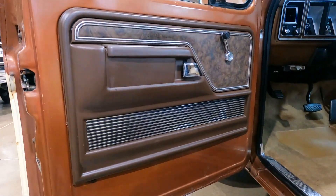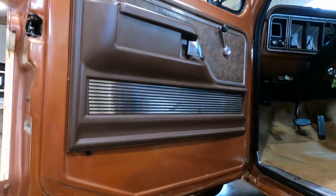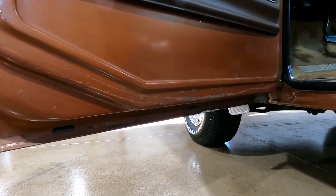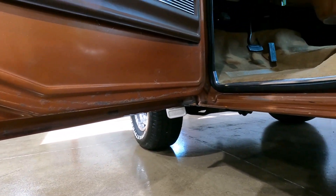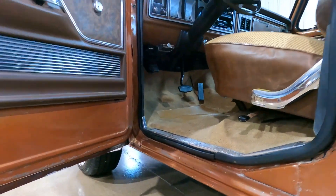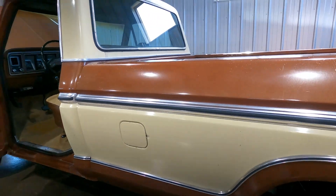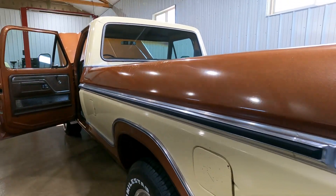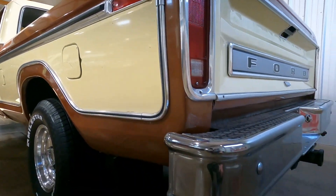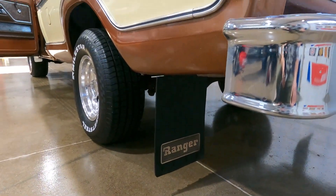The door panels look great — we refinished them using the original inserts. The door bottom looks really nice here, though the other side has a little bit of rust. But you can see the body of the truck is really straight, so it shows really well. It's got a nice chrome bumper and the cool Ranger mud flaps.